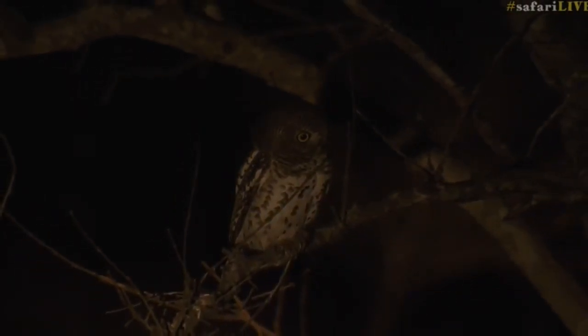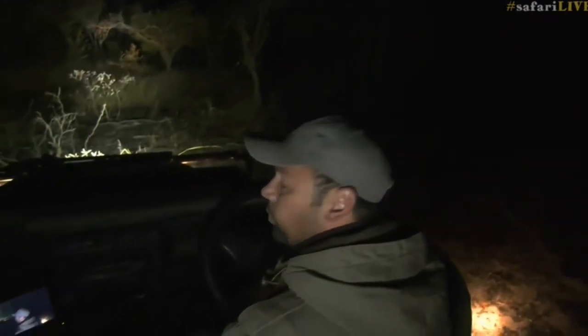I can hear an elephant, everyone — it's walking through the trees at the back there. I'm not going to shine the spotlight, but there are some elephants walking through there. Let's head back to Taylor and see what she's going to try and get up to after that wild dog sighting.